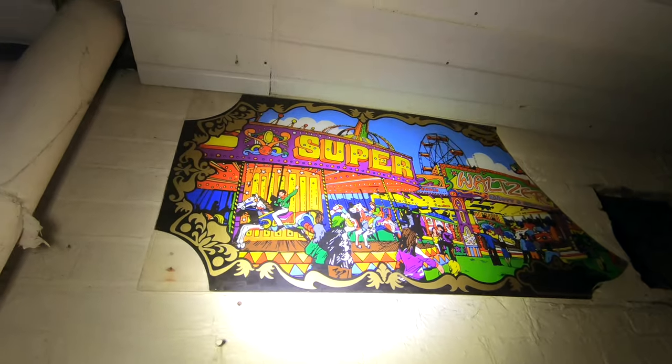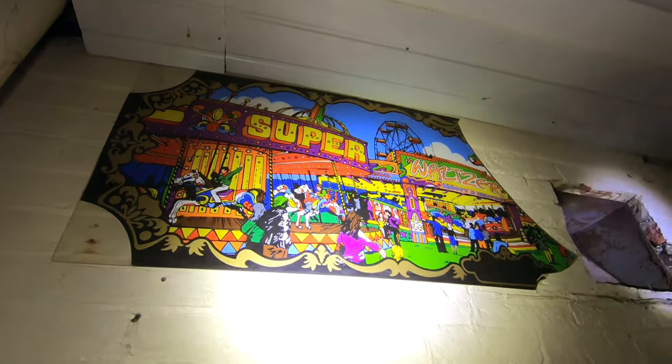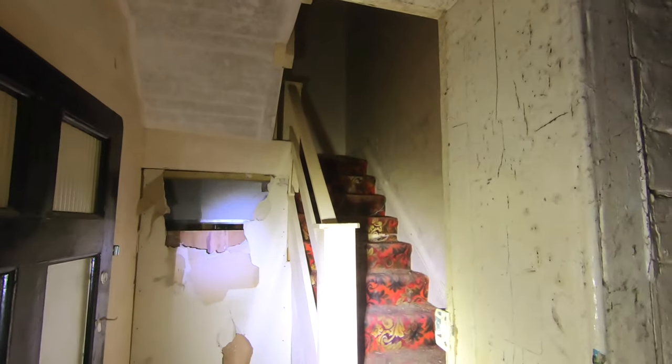Look at that — that's really cool. It's like a funfair sort of poster. Shame someone smashed the side of it, but that's a really cool piece. That was the staircase — obviously it links to the other side. So that's a follow on from it.